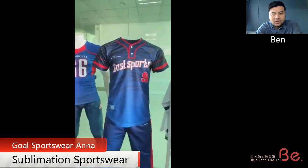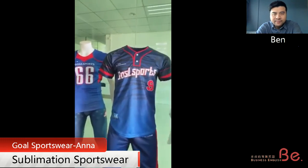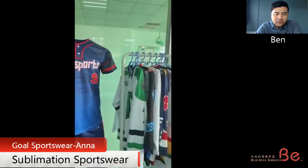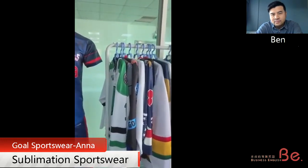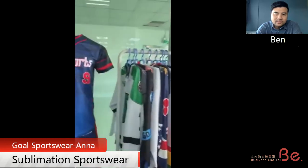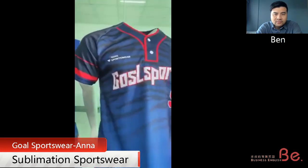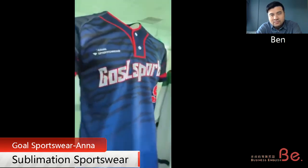So does the customer just need to send you their logo and then you will print everything for them? Yes, send us the logo and the designs. So what is the process you do for this customization? Is it screen printing? No, we do sublimation printing. So here is one of our major products, a baseball uniform, made by sublimation printing. You can see the logos and the numbers — they were all sublimation printed.